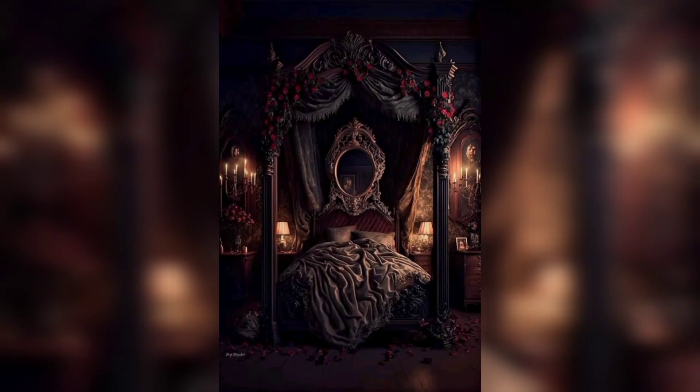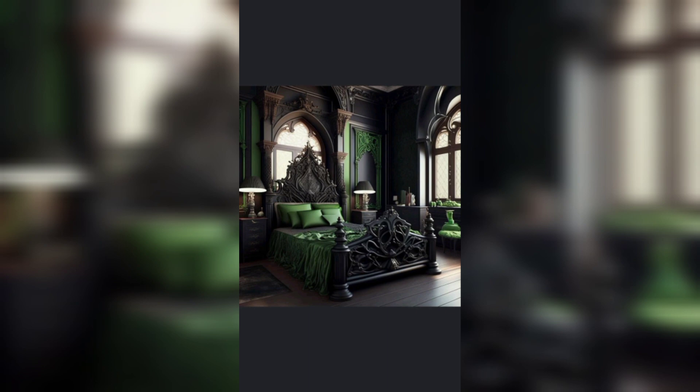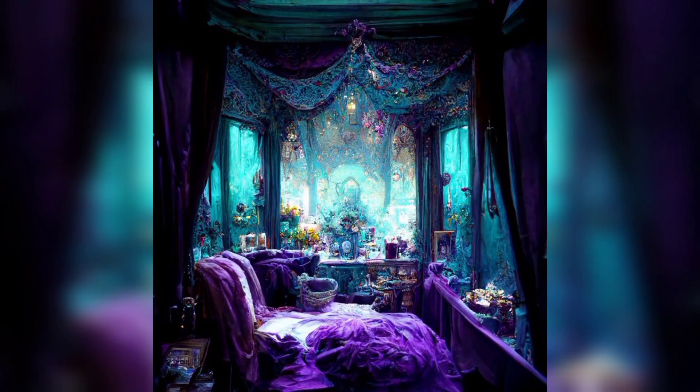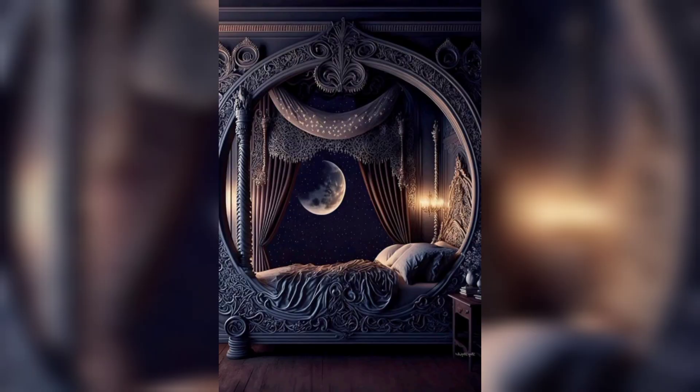Join us on this artistic journey where we share our passion for dark fantasy bedroom design and provide practical insights to help you infuse your own personal touch into every corner of your sleeping sanctuary. Discover the power of colors, textures, and accessories as we unlock the secrets behind creating a whimsigothic haven that is both captivating and comfortable. If you're ready to embark on a design adventure filled with mystery and allure, hit that play button and let your imagination soar with our dark fantasy bedroom design ideas.